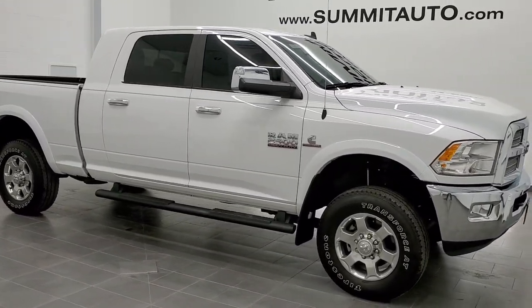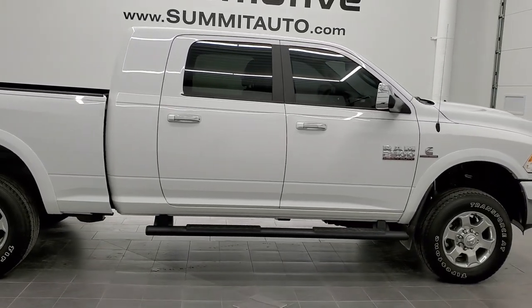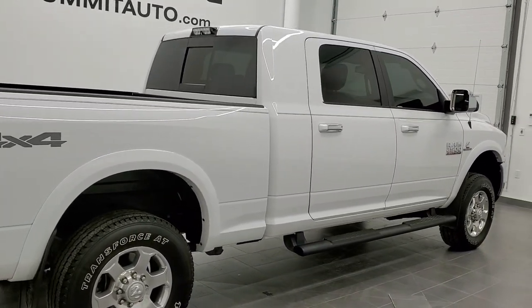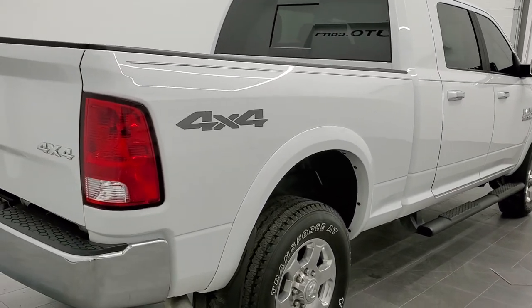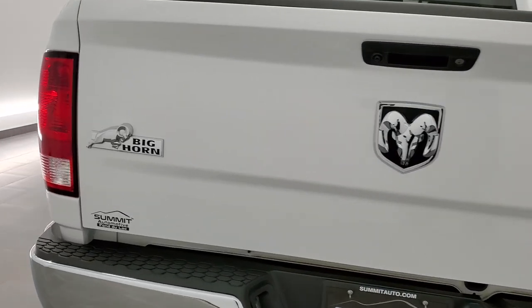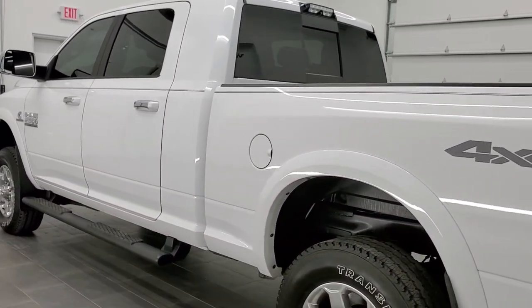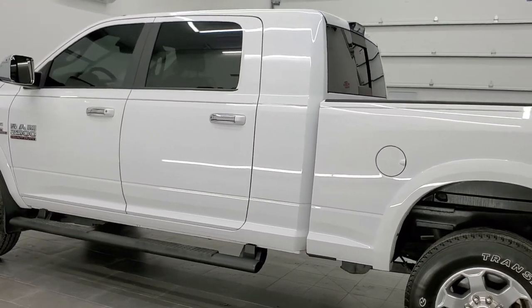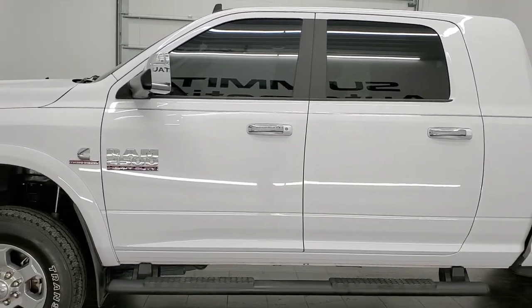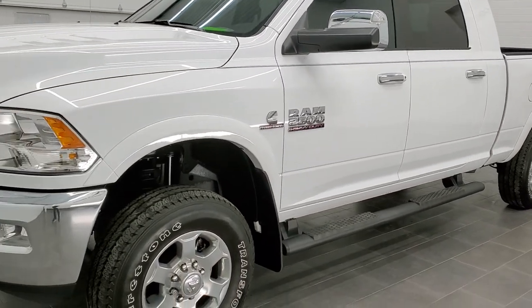This is stock number 11254. We are here at Summit Automotive in Fond du Lac, Wisconsin, your new and used heavy-duty truck and Ram headquarters. Today we are checking out this extremely clean 2018 Ram 2500 Mega Cab short box. This truck has a 6.7-liter Cummins diesel. It has been fully safetied and inspected by our service shop, has a fresh oil and filter change, all fluids checked and topped off, and this truck is 100% ready to go.